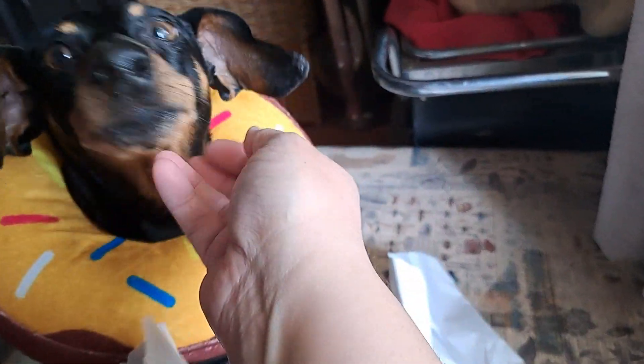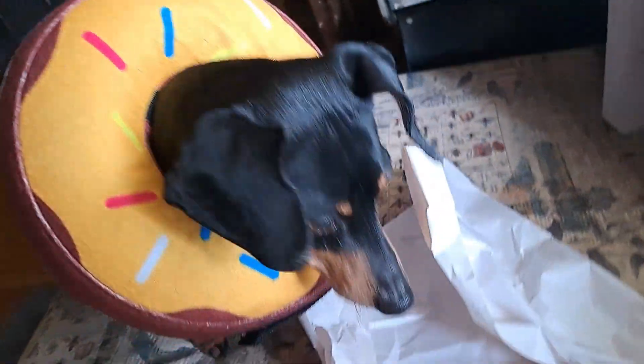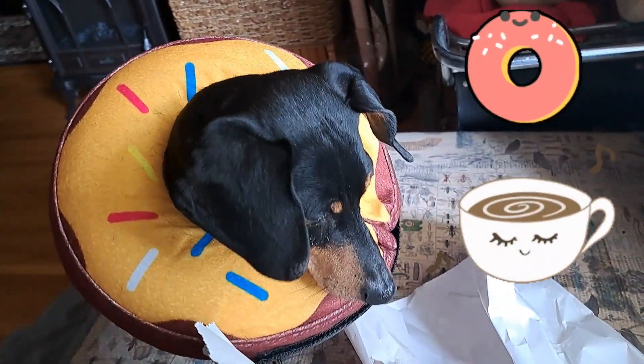Please say good things for Grommie to feel better soon. We're going to feel good, my little donut. Thanks for watching. Bye!